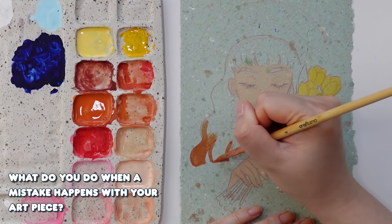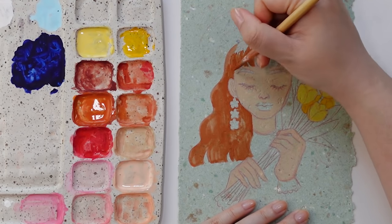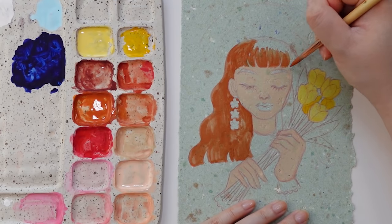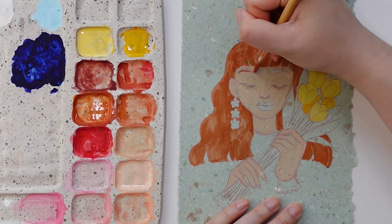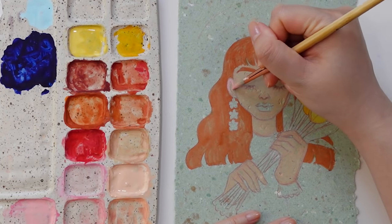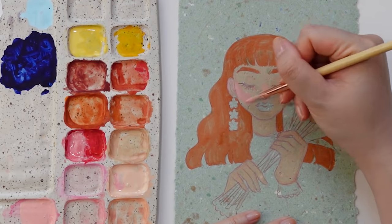What do you do when a mistake happens with your art piece? Normally I try my best to problem-solve my way through it and fix it if I can. I did a video last year where I was working on what was intended to be a watercolor piece, but it wasn't turning out the way I wanted, and I eventually used colored pencil and gouache to move it along. Each piece poses different challenges. There will be times it might not be salvageable, and that's okay — that's just the nature of creating. But I do think it's good to try and see pieces through to the end, because so many times halfway through I think it's hideous, but in the end I end up liking the results.